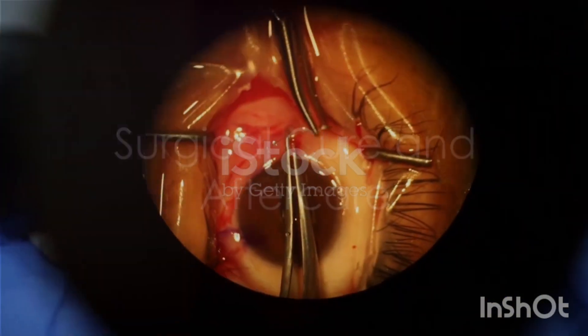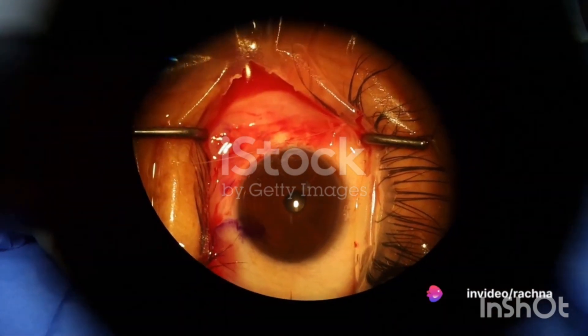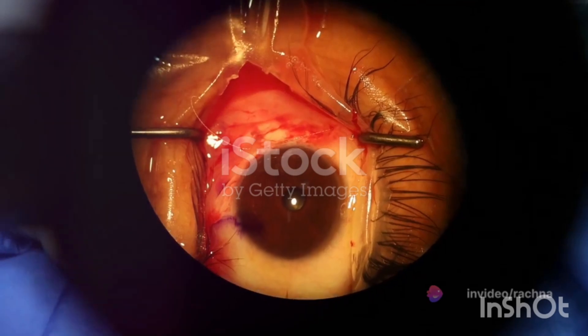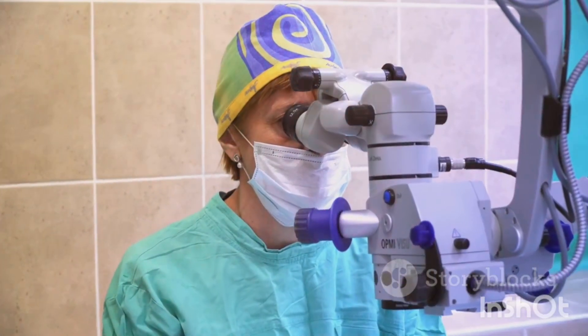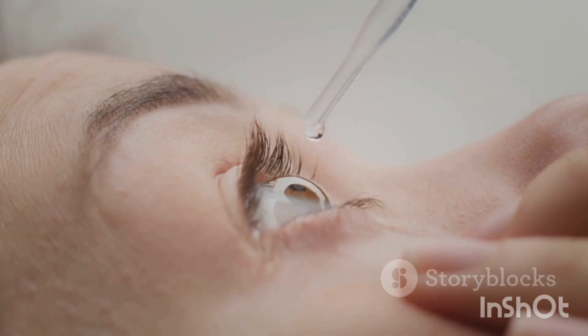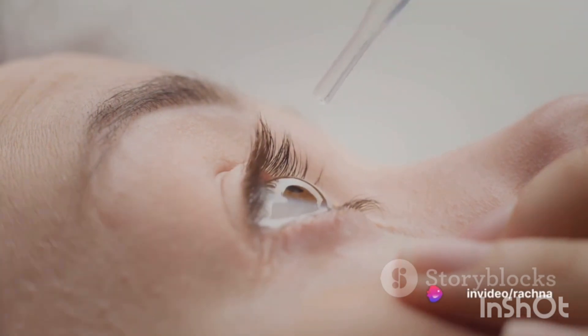Point four: the only cure for pterygium is surgery. During the procedure, the excess mass is completely removed and the empty space is filled with a suitable membrane from underneath the upper eyelid, attached with biological glue. This method minimizes the risk of pterygium recurrence. After surgery, it's essential to use prescribed eye drops and wear UV-blocking glasses for a long time to prevent the return of pterygium.